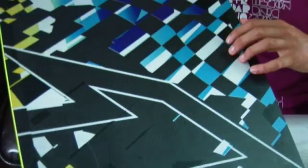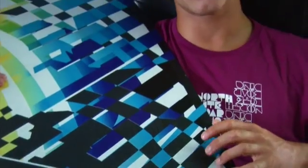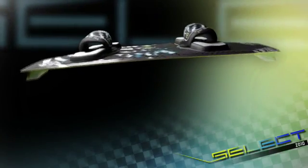TechStream fibres and construction technique featured on the Select board for 2010 offer a unique flex pattern which centres around the middle of the board, which allows a smooth and unique riding feel whilst you're riding.